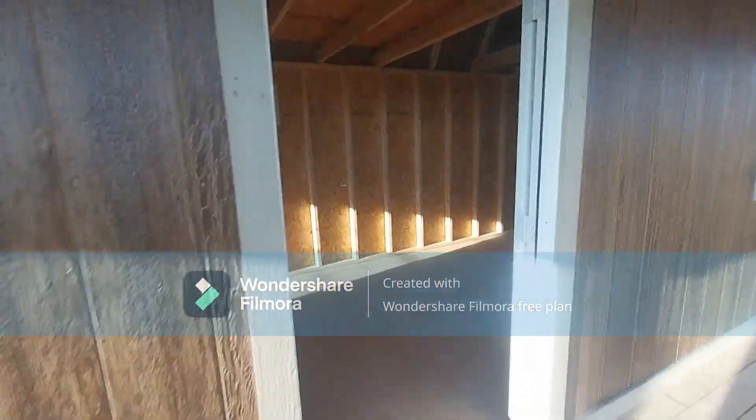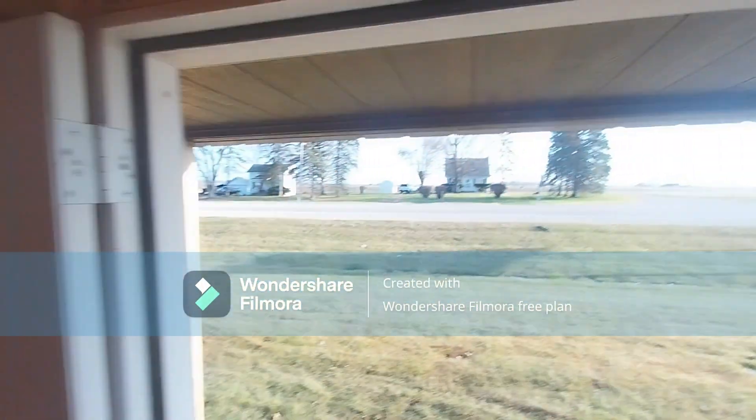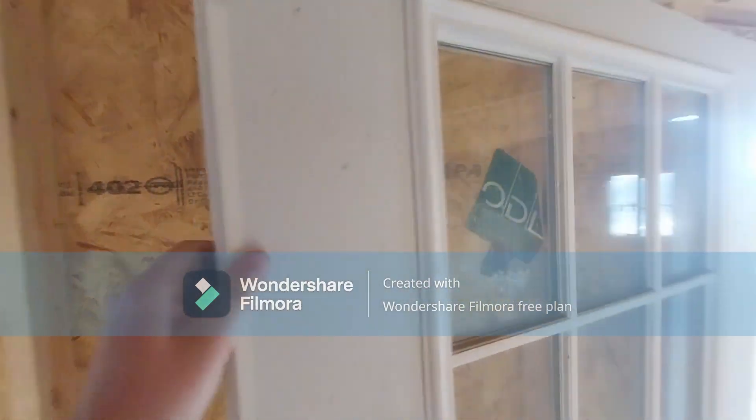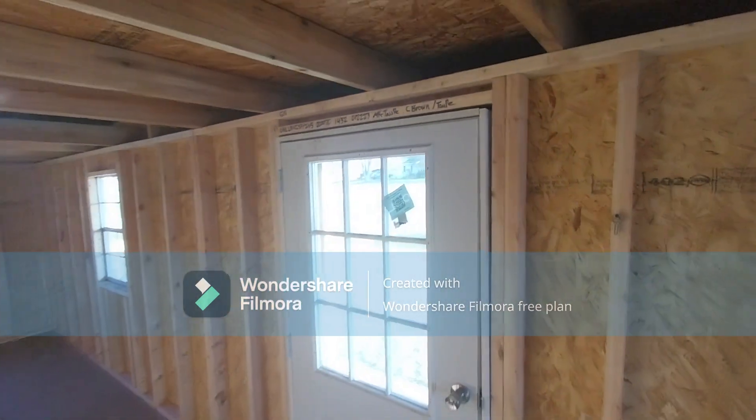This is my favorite part — it's a nine-light steel door, so you've got the window in it. But it's steel, not fiberglass. It's not one of those doors you're going to blow your shoulder through — it's an actual steel door.